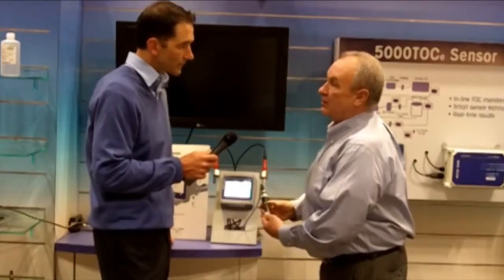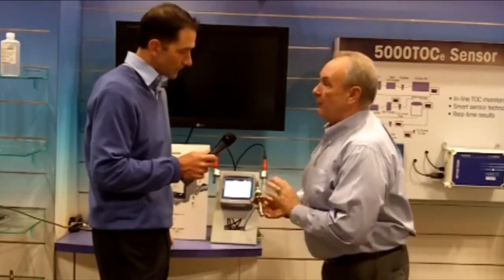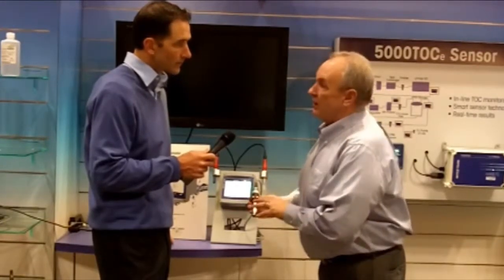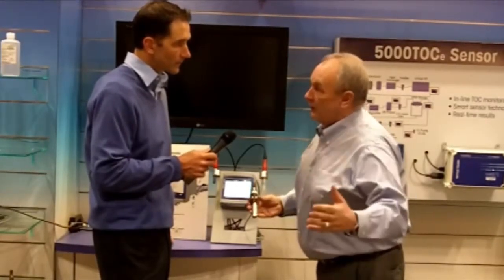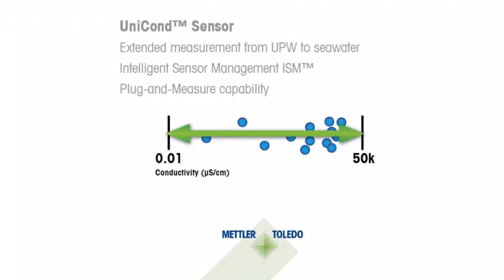You also eliminate what's called polarization error. Polarization error previously limited a sensor to only be measured in the ultra-pure water range. Now, with UNICON, we can measure from ultra-pure water to sea water with a 33% increase in accuracy.